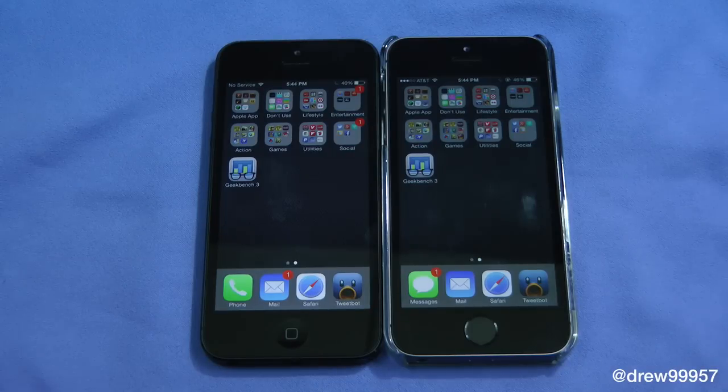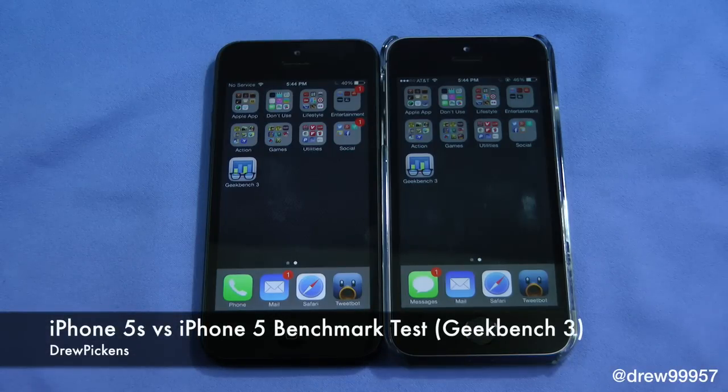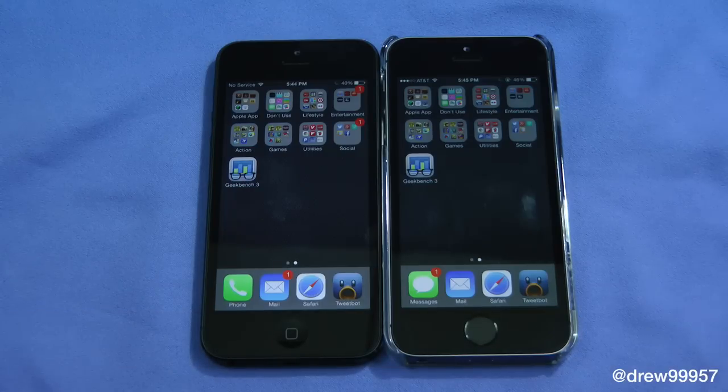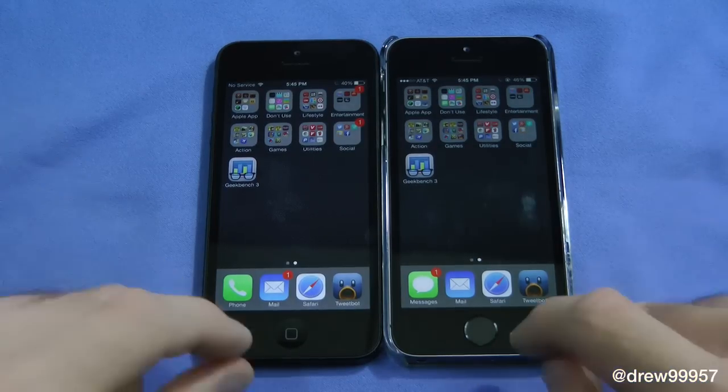What's up everyone, Drew here. We're taking a look at the iPhone 5 and the iPhone 5s doing a Geekbench test with Geekbench 3. Over here on the left is the iPhone 5 running iOS 7 and the A6 processor in 32-bit, while the iPhone 5s is running iOS 7 with the new A7 chip and 64-bit processor. The iPhone 5s is a little bit snappier than the 5 with the new processing.